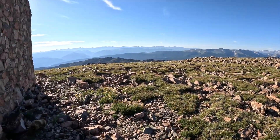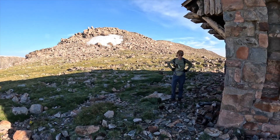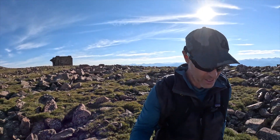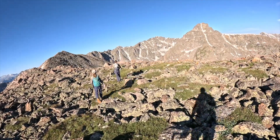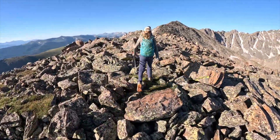Hey Marmot! We're leaving the Notch Mountain shelter behind us, heading onto the ridge that will hopefully carry us over to the Holy Cross Ridge and Mount of the Holy Cross.